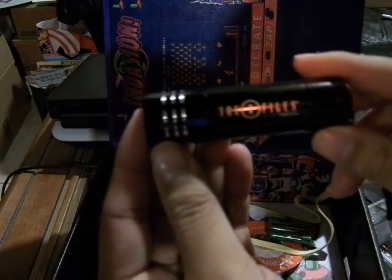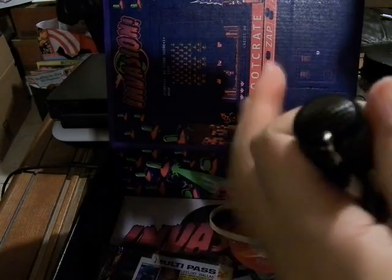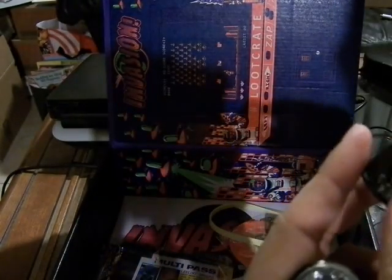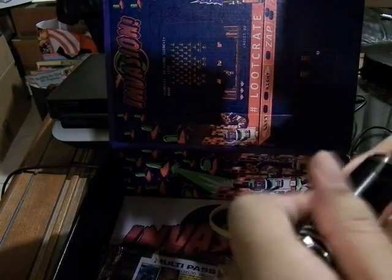It has the X-Files branding right here, with the TM and 2015. This is similar to a regular flashlight you'd find at Walmart. The shock-resistant switch is this rubber thing — you push and click to turn it on and off. This one opens in the back and takes three AAA batteries. These two positions would be the positive sides, and this one would be the negative side.